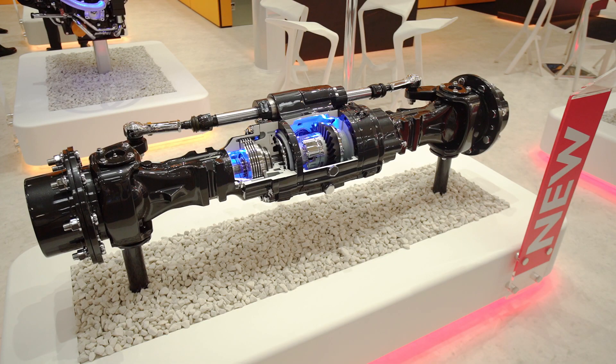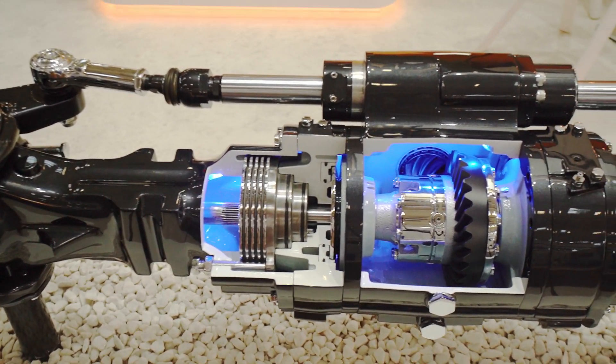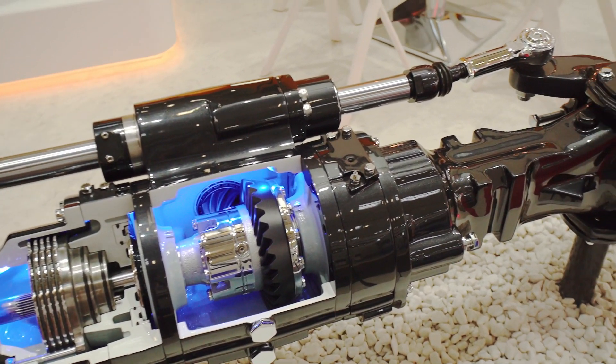The SD40 is at the other end of our range — it's a 5-tonne axle, and again that's available in different ratios with a limited slip differential or a max track differential.